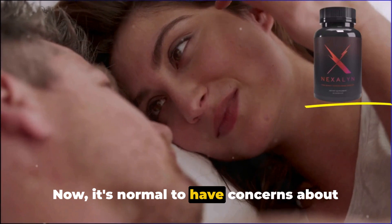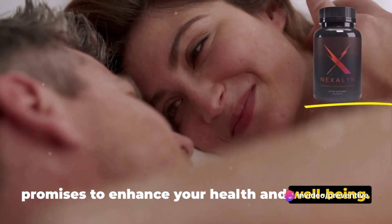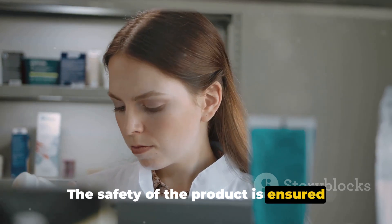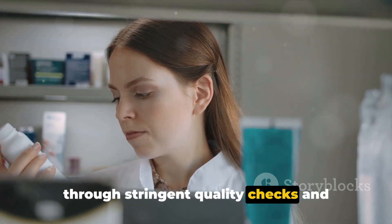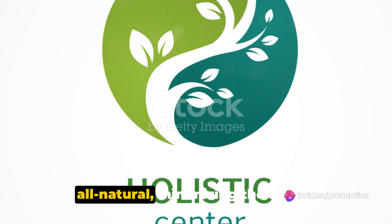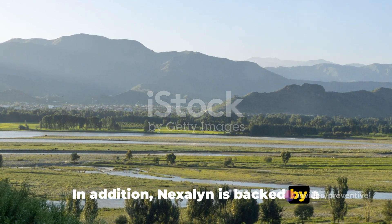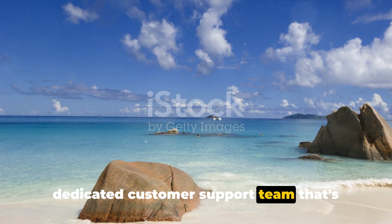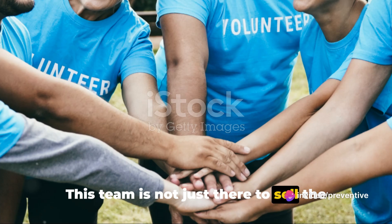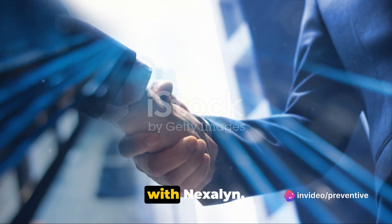Now it's normal to have concerns about any new product, especially one that promises to enhance your health and well-being. But with Nexilin, you can put those concerns to rest. The safety of the product is ensured through stringent quality checks and testing processes. Furthermore, the ingredients used are all natural, minimizing the risk of adverse side effects. Nexilin is also backed by a dedicated customer support team ready to address any questions or concerns you might have, ensuring a smooth and satisfying experience.